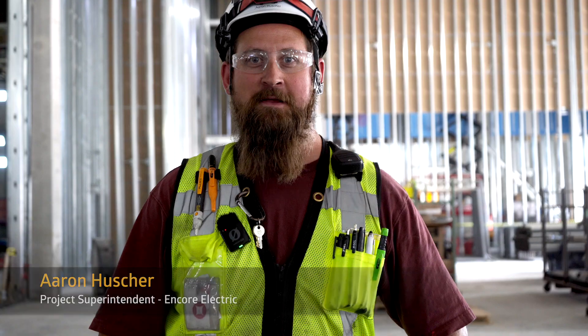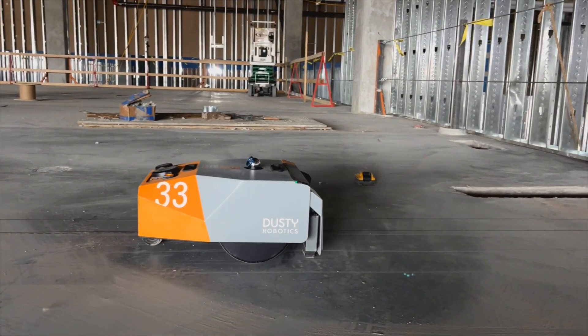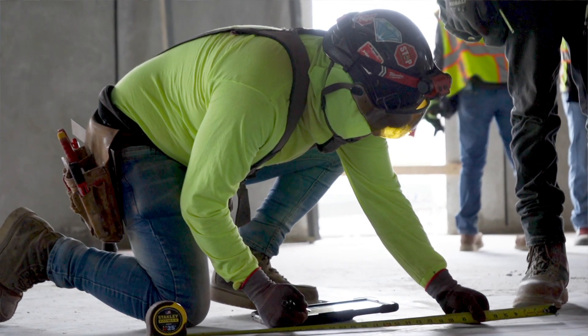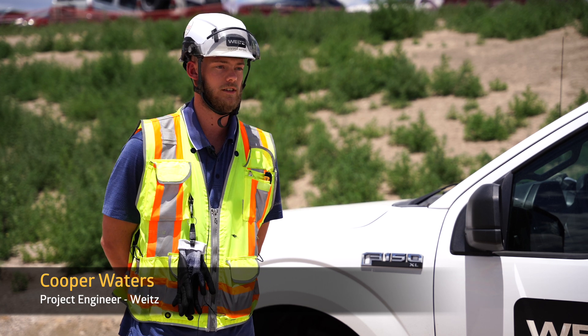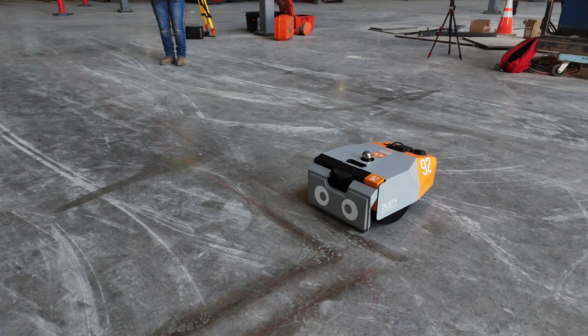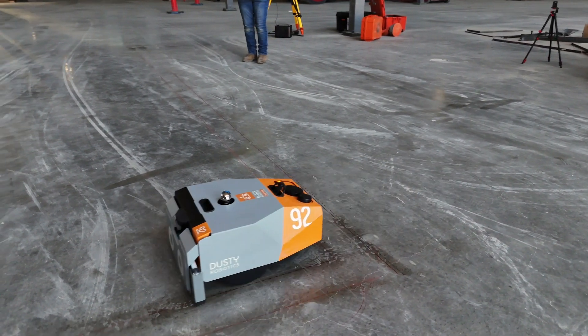Got the privilege of seeing Dusty Robotics in action this week and all the layouts were right on point. It's great to see it laying out our pipe work much faster than a human could do it. Everything's been right on the money so far. Dusty's definitely been helping out with project efficiency — getting layout down in certain areas. We've been able to pour a couple slabs, and before anybody gets up there, lay out the entire floor plan. So it's pretty nice.